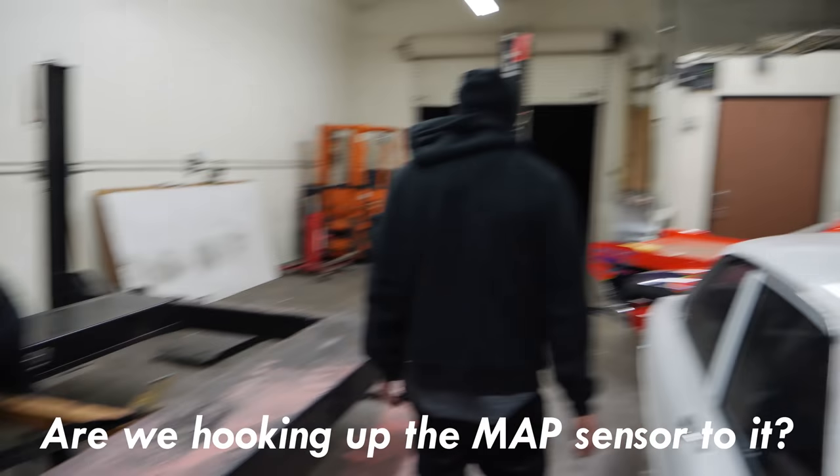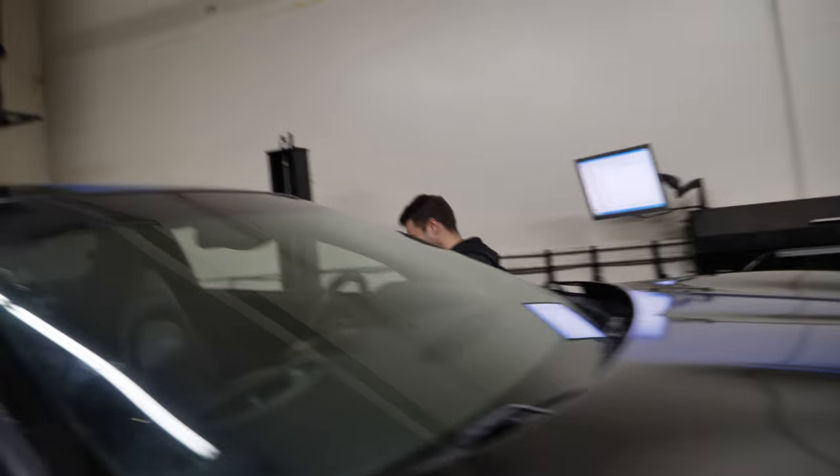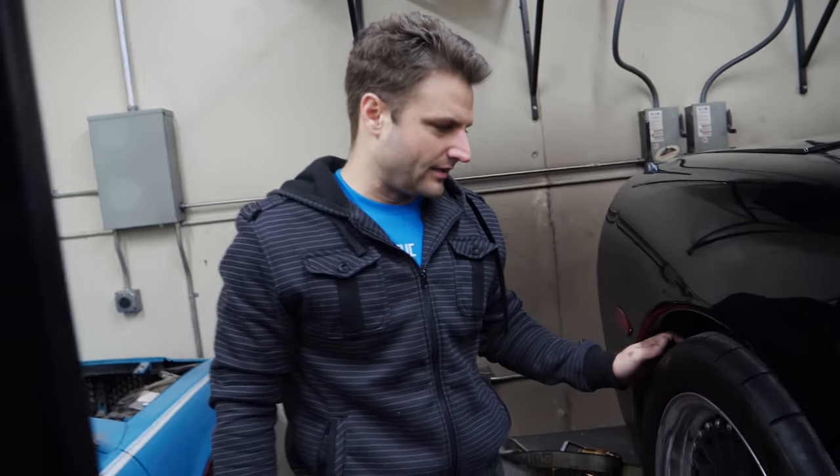Are we hooking up the MAP sensor to it? You can see how much boost it makes — you know how much boost this thing's gonna make? Zero. Literally zero. The biggest worry isn't the car, it's these rear tires. Air pressure in the back is at 32 but they're gonna have to come down.